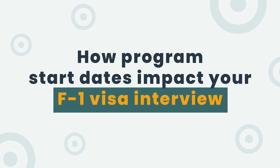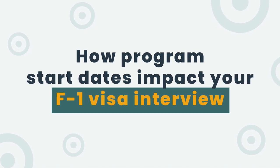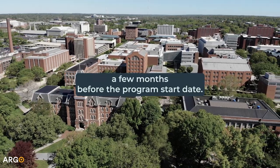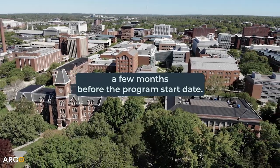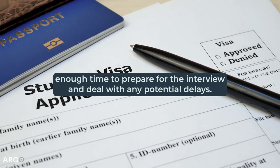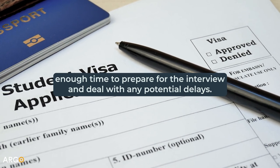How do program start dates impact the F-1 visa interview? The F-1 visa interview appointment is usually scheduled a few months before the program start date. It is crucial to apply for the visa well in advance to ensure you have enough time to prepare for the interview and deal with any potential delays.